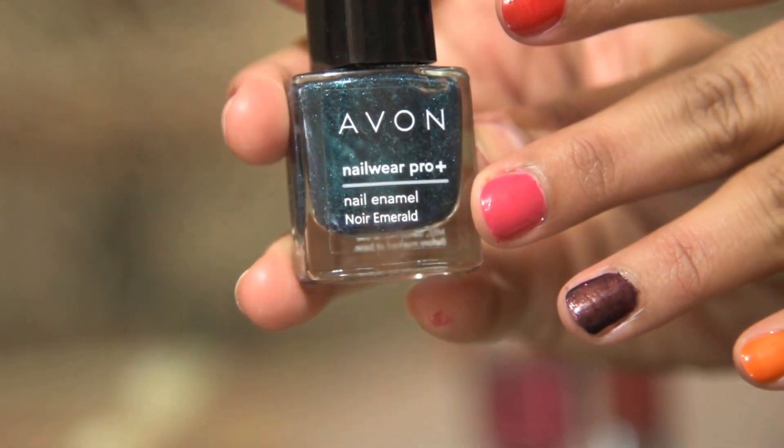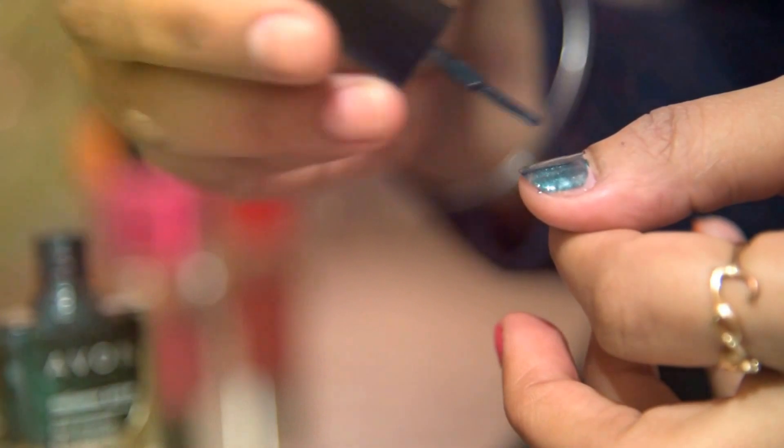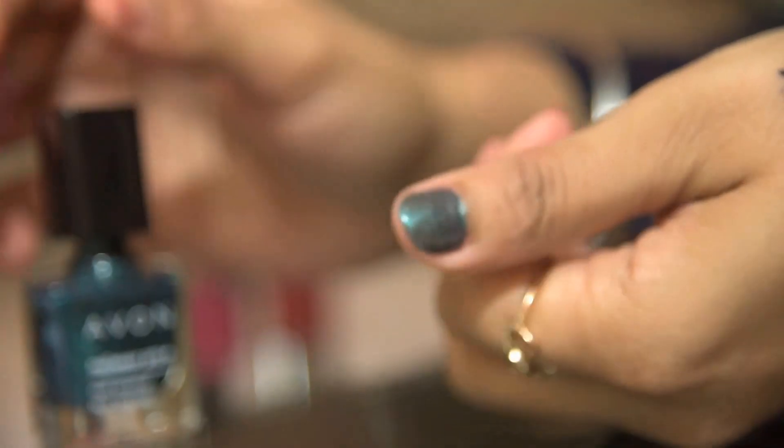The last nail paint I am talking about is again from Everne Nailwear Pro Plus, which contains 8ml of product, in the shade Neo Emerald. It is a dark green color with a shimmery effect. You need to apply 2 coats for a perfect shade. I love wearing this shade in winters — it's one of my favorite nail colors.